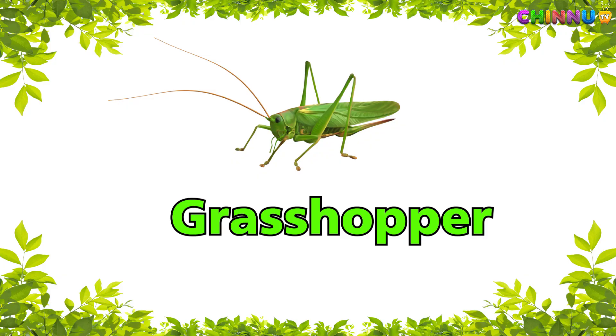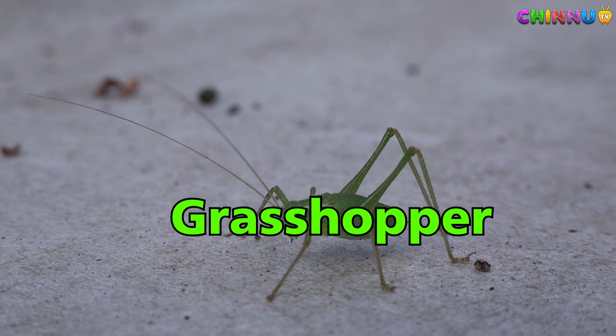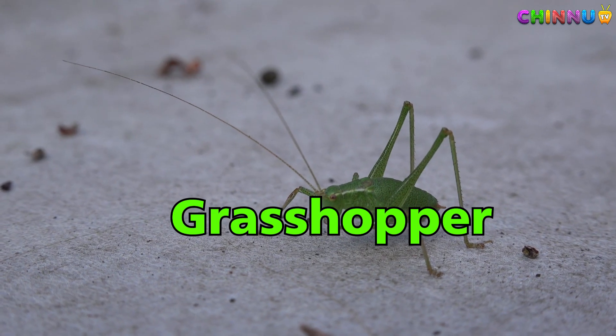Grasshopper — jumps high and makes chirping sounds.